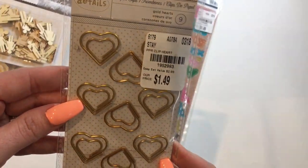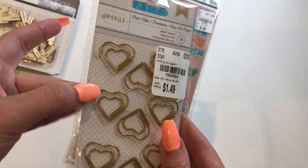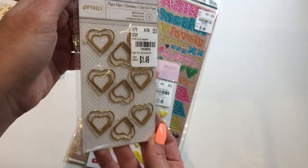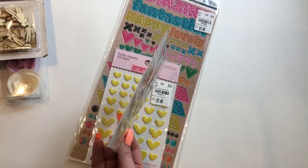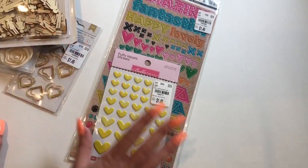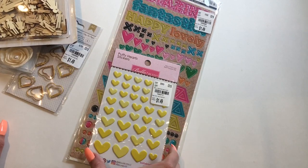I don't have these either — like double heart paper clips. How cute are those, you guys? Super cute. I have an obsession with collecting paper clips. I don't know why. I have a couple bins of them, so I really need to stop.